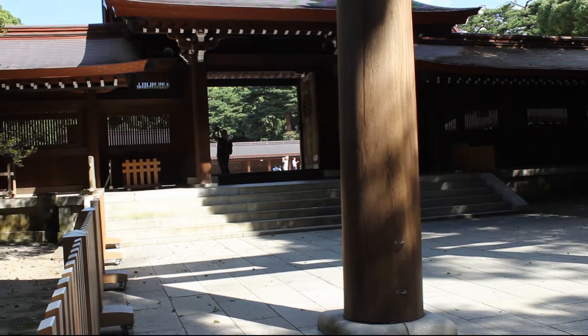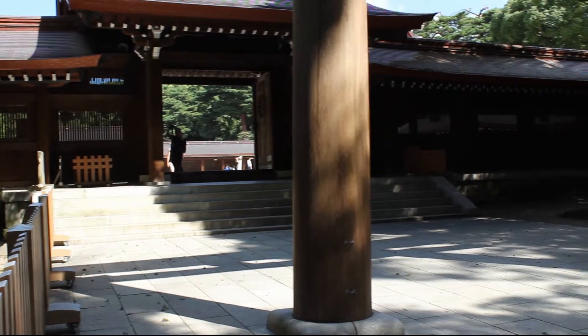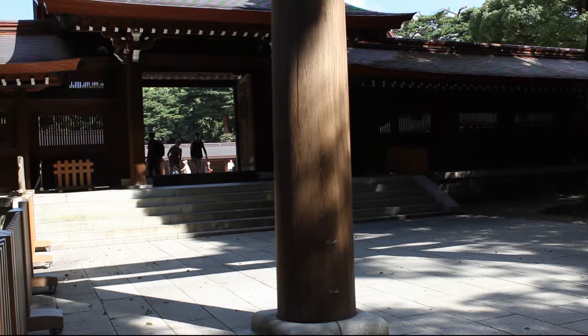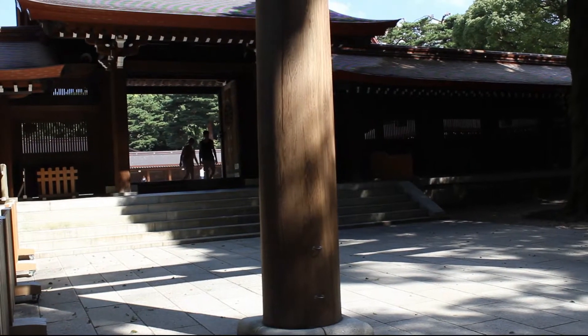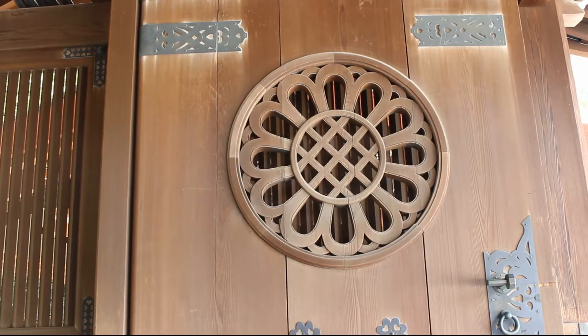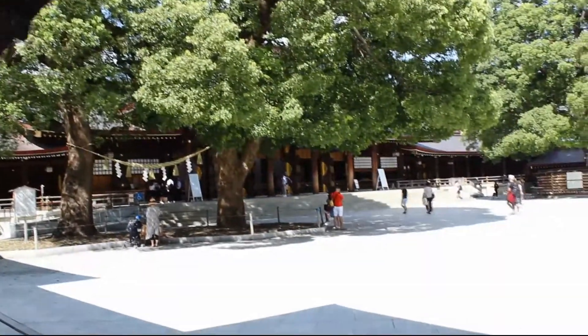That felt really nice actually — the water, the cold water. It's really hot; if we had to guess it might be like 35 degrees, really hot, really humid. Look at these doors — amazing. And here's the courtyard, I'll probably just scan the camera around.